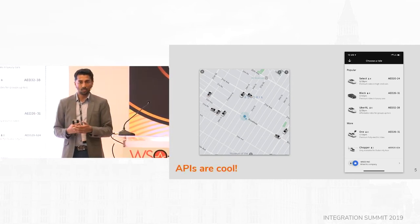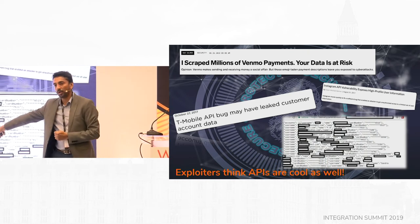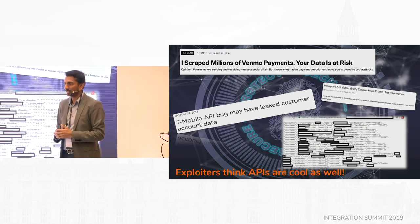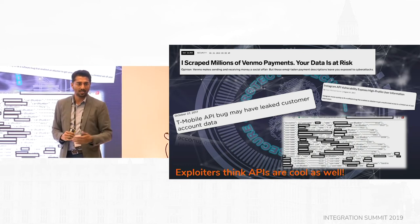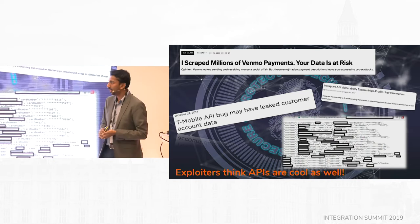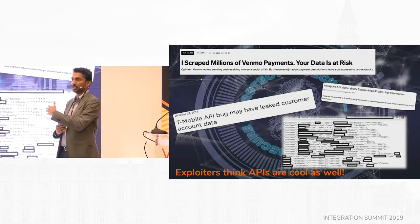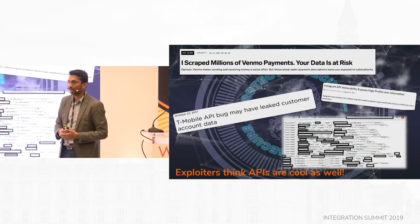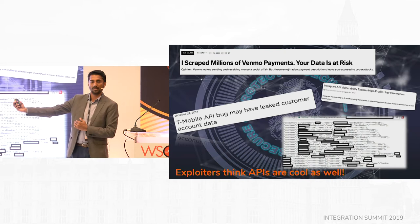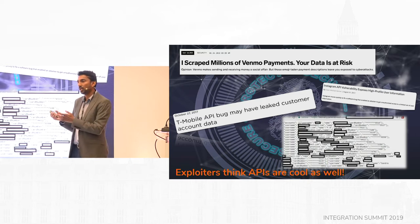APIs are really cool — they allow you to create all these technologies. But the flip side is that exploiters think APIs are cool as well. Compared to ten years ago with monolithic applications where services weren't exposed externally — maybe a partner talked via VPN, everything was controlled — now we think in APIs, exposing services internally and externally to partners, customers, and consumers. That's opening doors everywhere, which is why security is a key aspect.